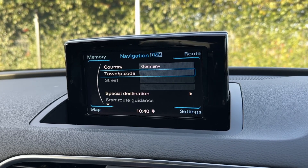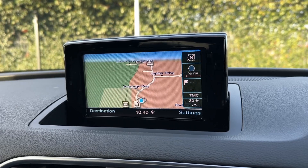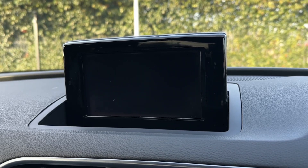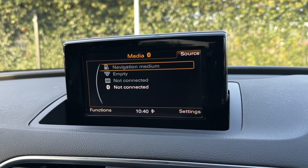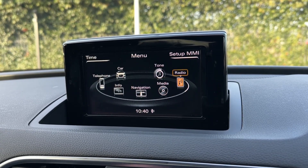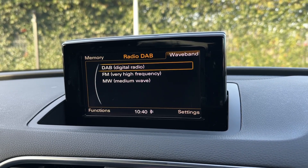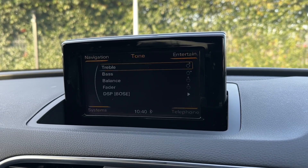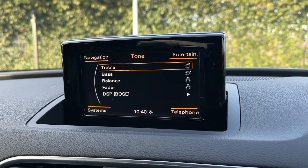The map gives you a nice clear view of the whole area and even nearby points of interest so you can find yourself in those areas where you are unfamiliar. Under the media you'll find plenty as well, including the CD player, SD card reader, Audi music interface and Bluetooth audio. There's also DAB digital radio accessing stations from all across the country. You can even go into the tone settings and adjust your Bose speakers with the treble and bass adjuster as well as the balancer and fader.